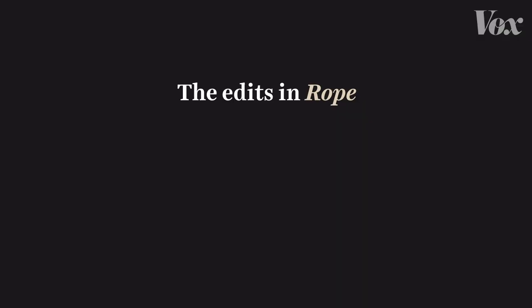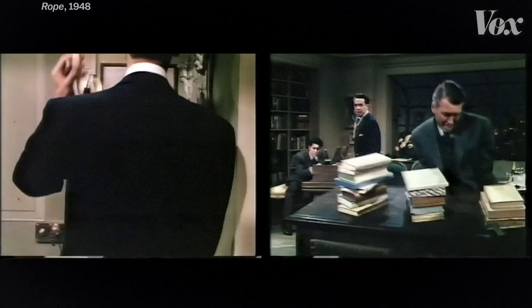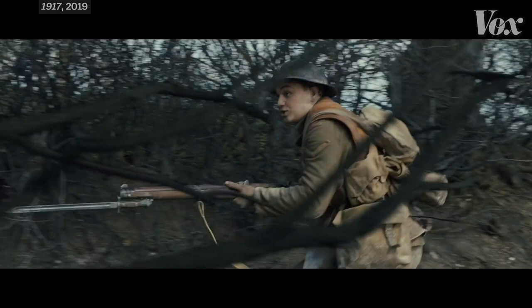Rope contains 10 edits over the course of 80 minutes. Those transitions alternate between hard cuts and hidden cuts with matching colors. Transitions like this might look really obvious today, but it's basically the same trick used in Creed, Birdman, Children of Men, and Snake Eyes.